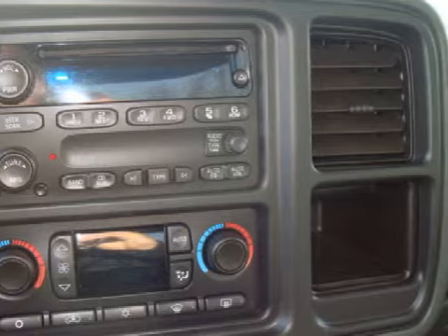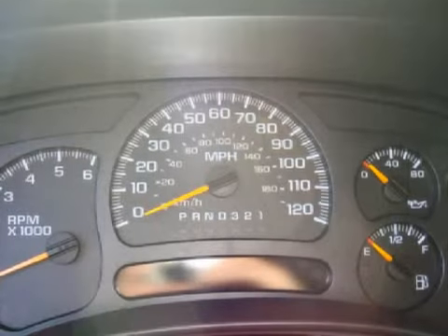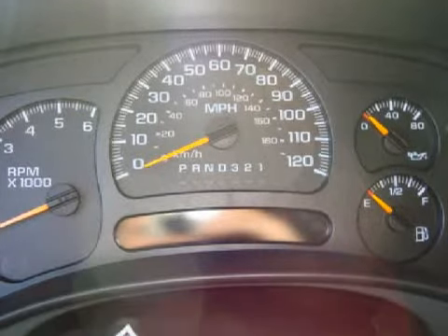For your comfort and convenience this vehicle also has air conditioning, dual-zone climate control, and a leather-wrapped steering wheel.